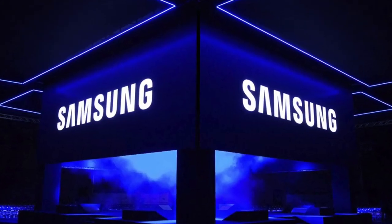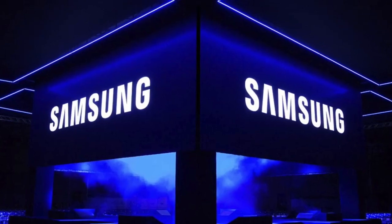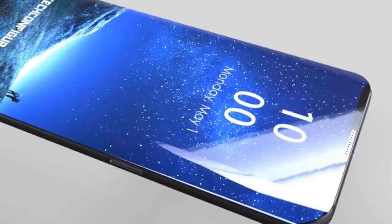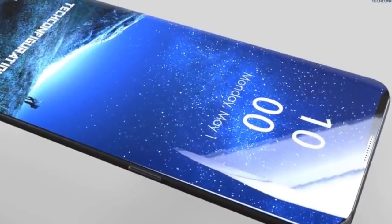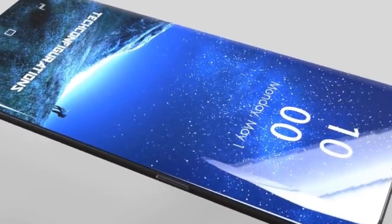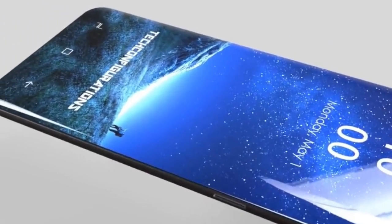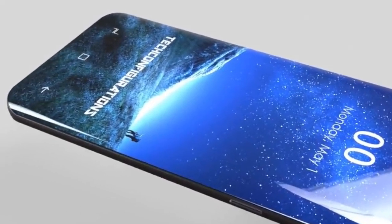We're still quite a ways out from the launch of the Galaxy S9 and we still have the launch of the Note 8 to look forward to next month. But the S9 will bring Samsung's best ever to the table. Are you willing to wait for the Galaxy S9 and skip the Note 8 or even the iPhone 8 this year? Let me know your thoughts and I'll see you guys soon.